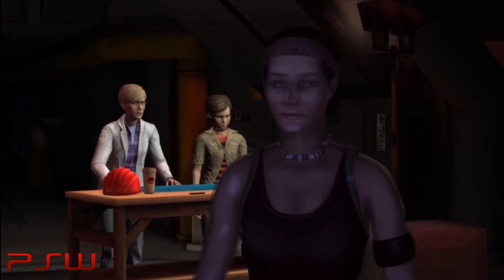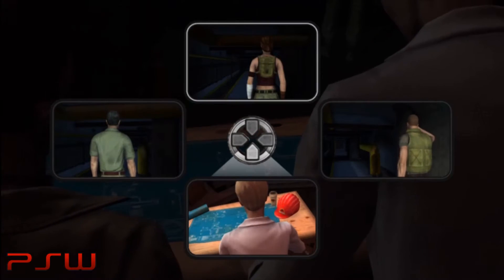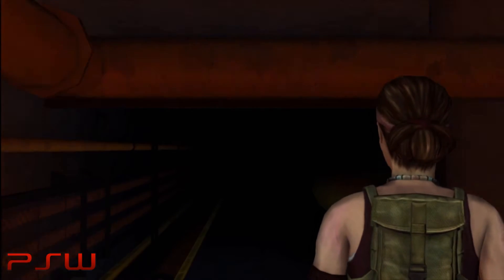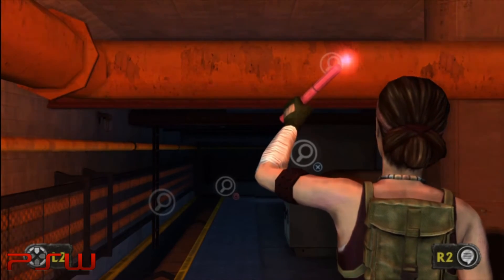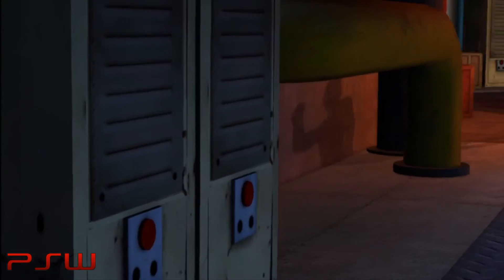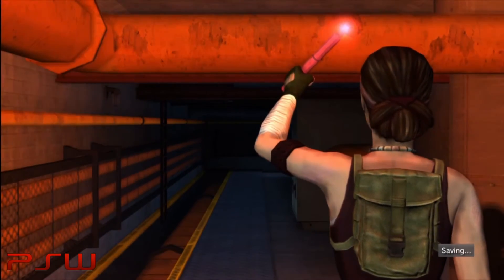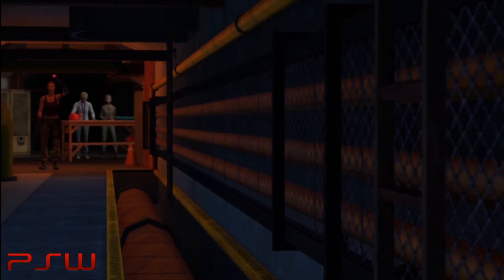Describe it in as much detail as you can. There are these two big electrical boxes of some kind on the right. The tunnel goes straight and then turns to the right. I see two ladders along the left of the tunnel.